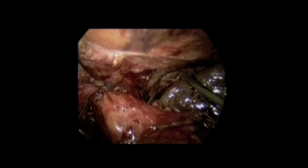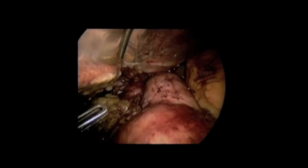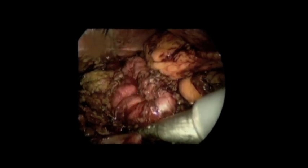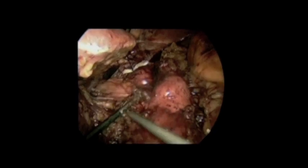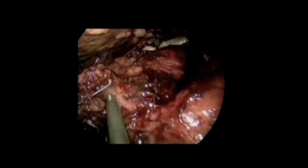We created a retrogastric tunnel and passed the penrose drain to wrap around. We then used endoscopy, which revealed an intact vertical staple line as well as a severely stenosed band outlet. She also had a very dilated proximal pouch, indicating a very high-pressure system. We left the endoscope in place, which helped us identify the band, which appeared to be fully integrated within her stomach. We found a Prolene stitch from her prior operation, consistent with the appearance of Marlex.